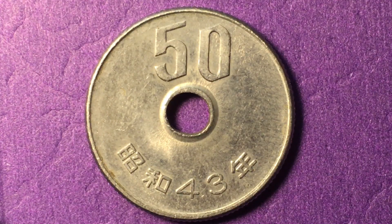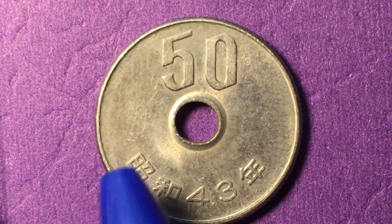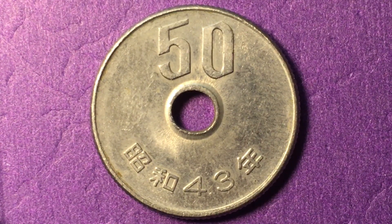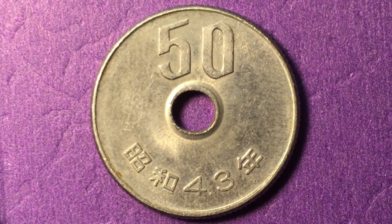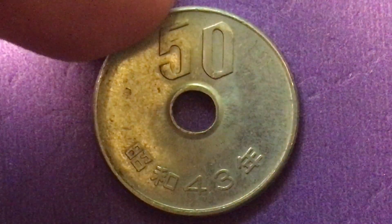There were 200 million of these made, so it's not rare, but it's somewhat collectible because people like to have every year of the Showa era coins. This coin may be worth 25 to 50 cents in this condition, but if you get it in a little bit better condition, it's worth 75 cents to a dollar in very fine condition.